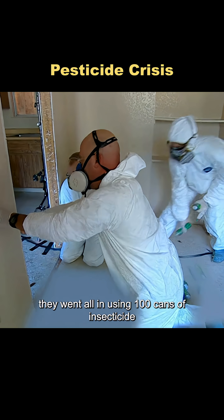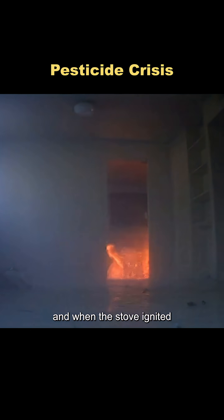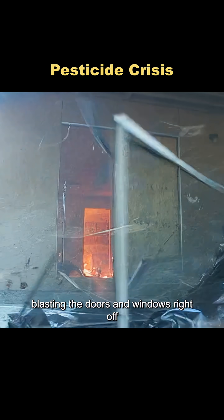For the final test, they went all in, using 100 cans of insecticide. They threw can after can into the kitchen, and when the stove ignited, flames erupted through the air, blasting the doors and windows right off.